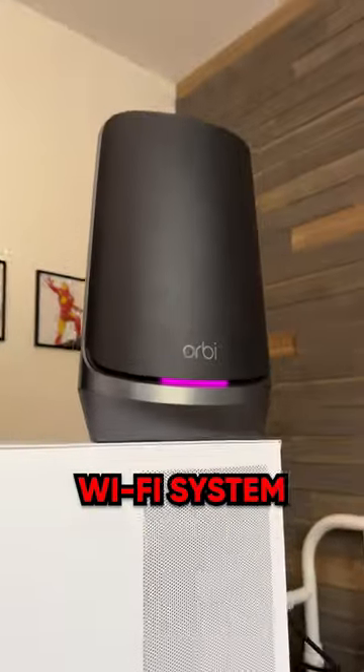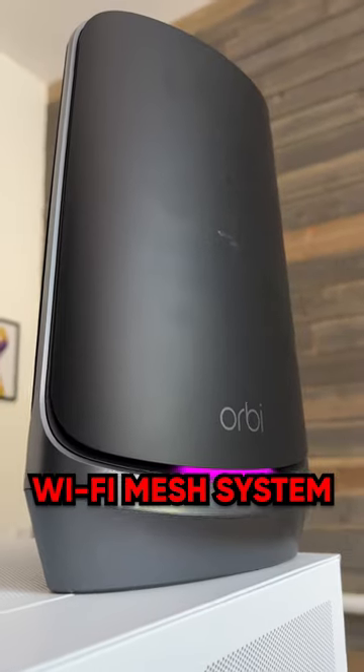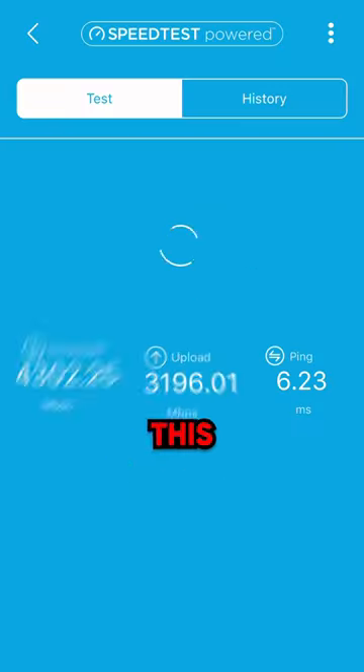This is the most powerful Wi-Fi system in the entire world. It's called the Orbi 960 and it's a Wi-Fi mesh system that produces Wi-Fi speeds that look like this.